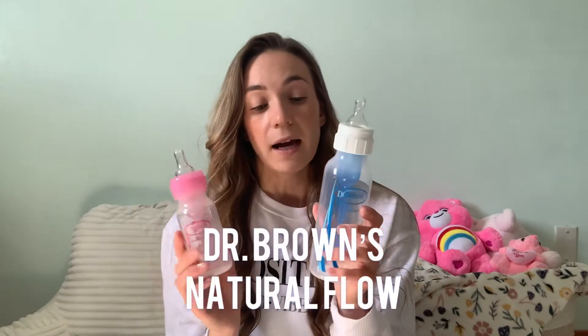They also have the four-ounce bottles, which we started out with when she was a newborn. I still use those from time to time, but mostly she's using the eight-ounce now because her formula intake has increased. These are Dr. Brown's Natural Flow. I love them — I think they've really helped her with any spitting up and gassiness because she really didn't have any of that up until now.